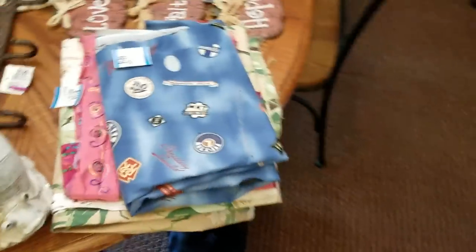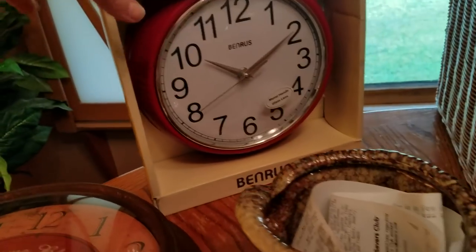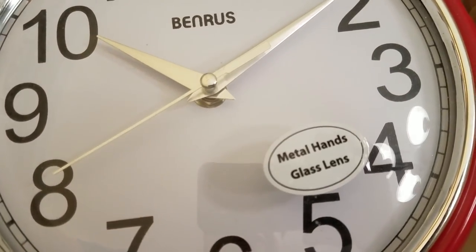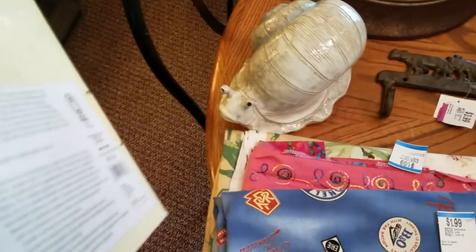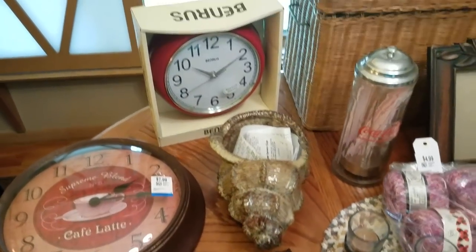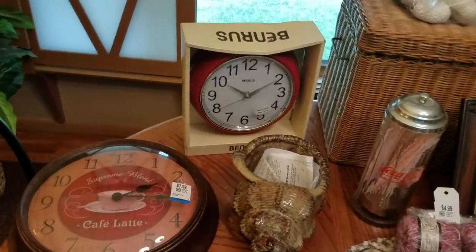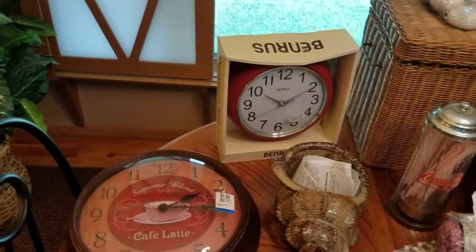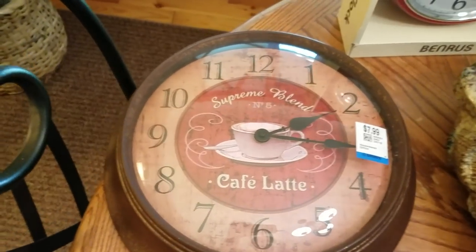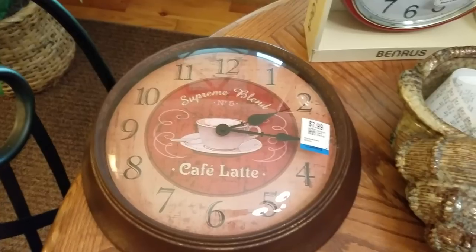I did get two clocks. This one looks kind of retro because of the design and it's in red. It's Ben Ross — never heard of it — metal hands and a glass lens. Very cool. That was also $7.99 or $4. I have maybe four to five clocks at a time in my booth — sometimes they sit, then in a week or two they start selling like crazy. I got this one; it's metal and says 'Cafe Latte Supreme Blend.' That one was also $7.99 or $4.